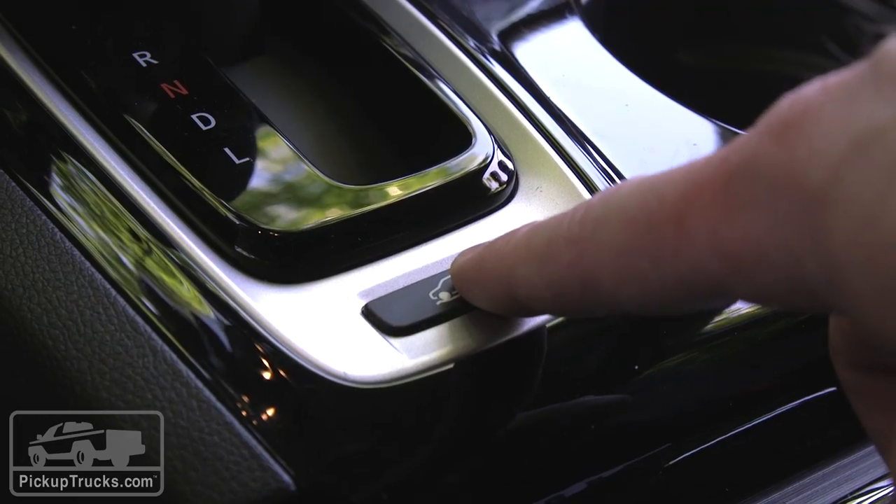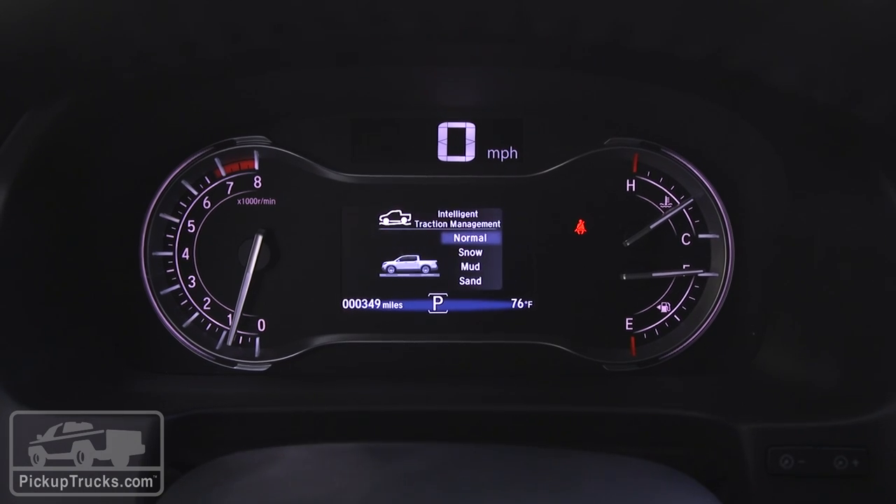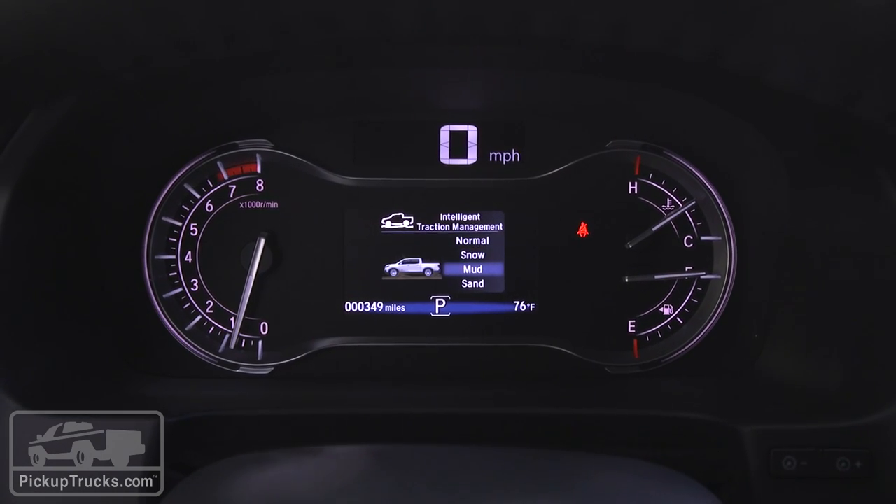But even if you're not going to the lake, there are four settings to this system: normal, sand, mud, and snow.